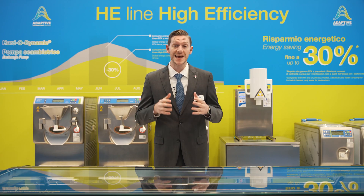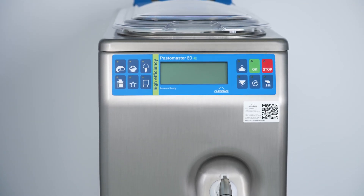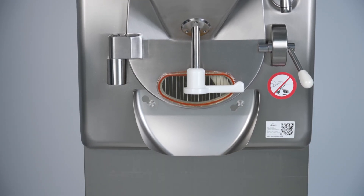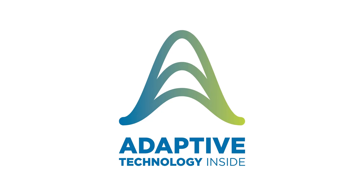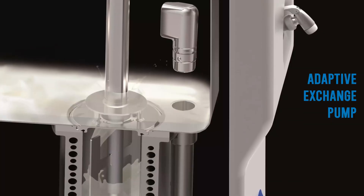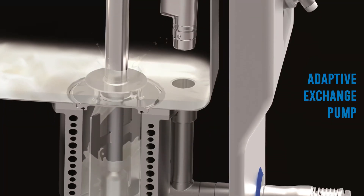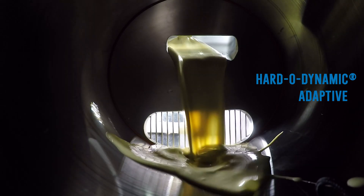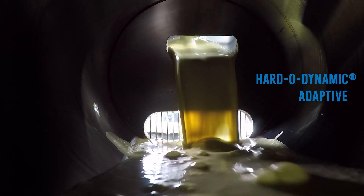Welcome to the presentation of the HE high efficiency range of Carpigiani pasteurizers and batch freezers equipped with adaptive technology. Adaptive technology helps to best take care of your gelato from liquid pasteurization to batch freezing. This Carpigiani exclusive technology is present in pasteurizers with an adaptive exchange pump and batch freezers with adaptive hardodynamic consistency control.